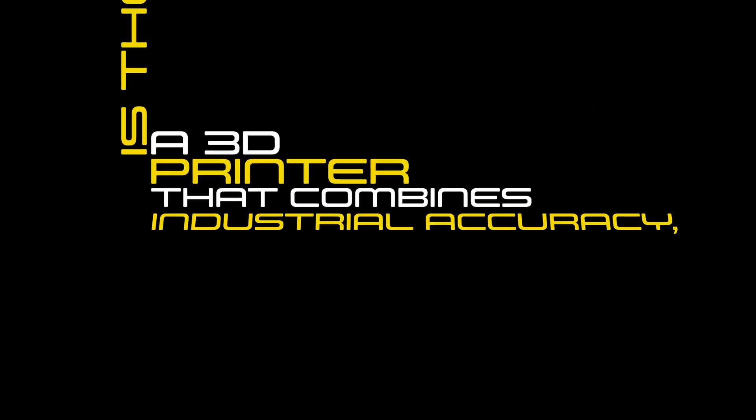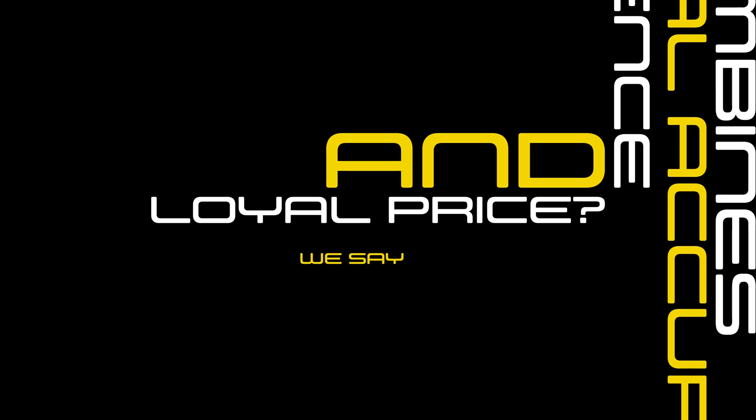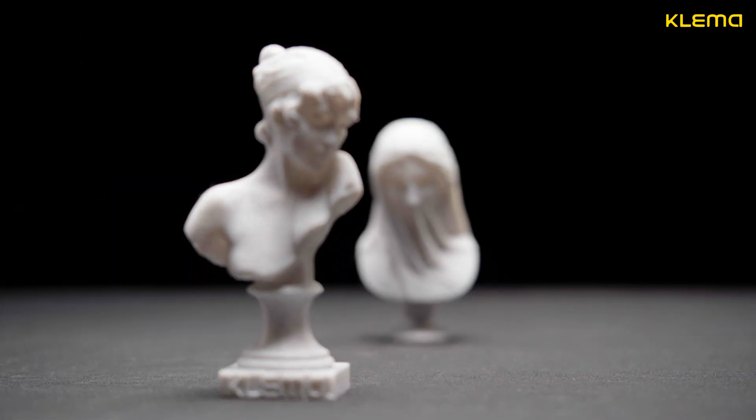Is there a 3D printer that combines industrial accuracy, home silence, and loyal price? We say yes, and it is the Clema lineup. Clema is a 3D printer for both beginners and professionals.